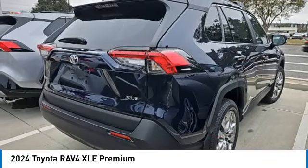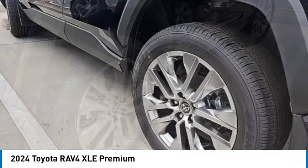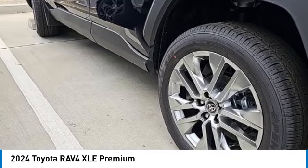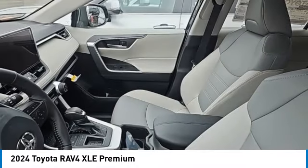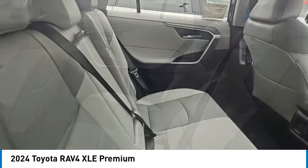RAV4 mixes the comfort and drivability of a sedan with the benefits of an SUV. This highly evolved, well-packaged crossover SUV lets you have it all and is priced below $40,000. Here are some of this vehicle's great options.